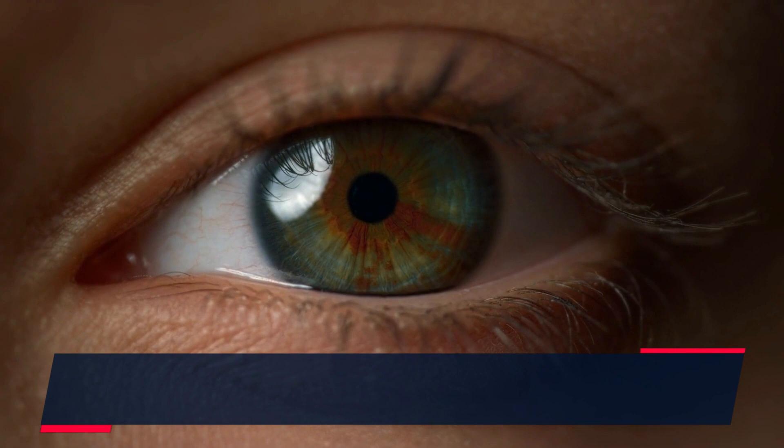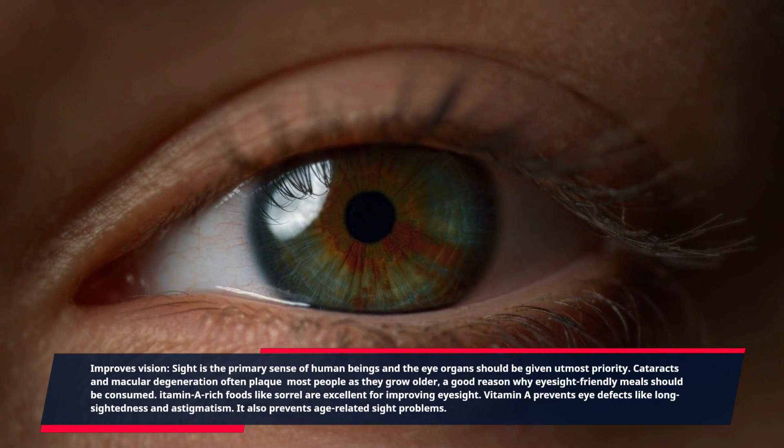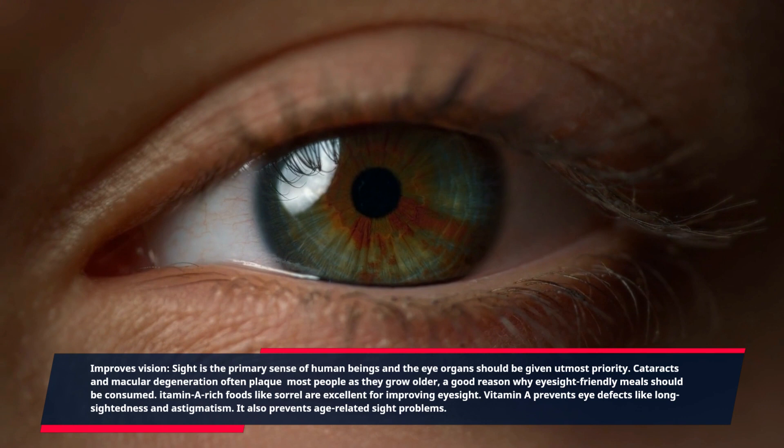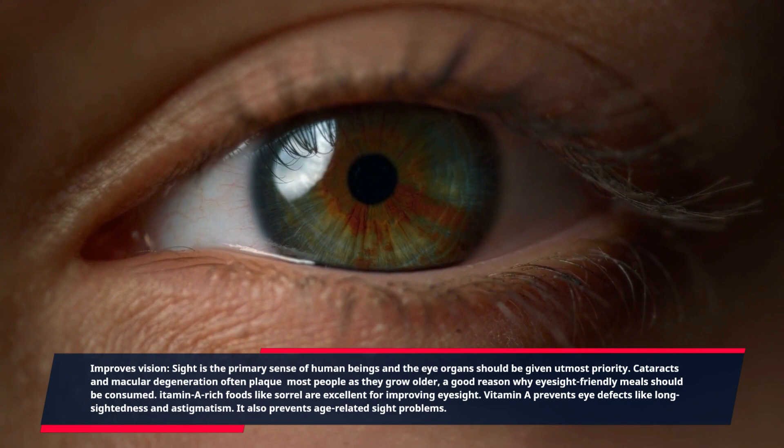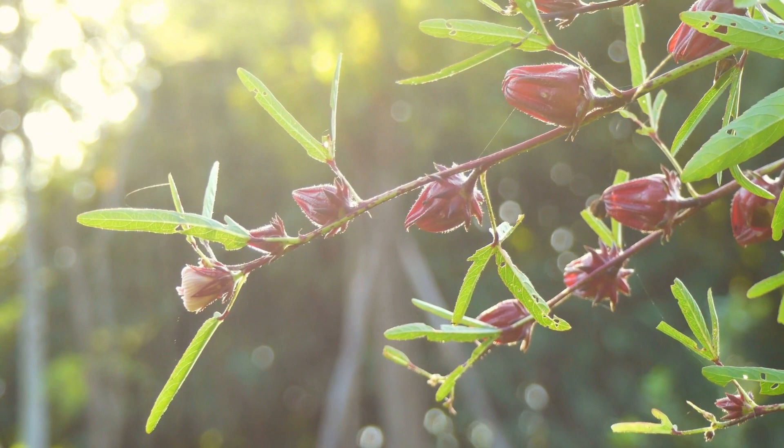Sight is the primary sense of human beings and the eye organs should be given utmost priority. Cataracts and macular degeneration often plague most people as they grow older, which is why eyesight-friendly meals should be consumed. Vitamin A-rich foods like sorrel are excellent for improving eyesight — vitamin A prevents eye defects like long-sightedness and astigmatism, and also prevents age-related sight problems.